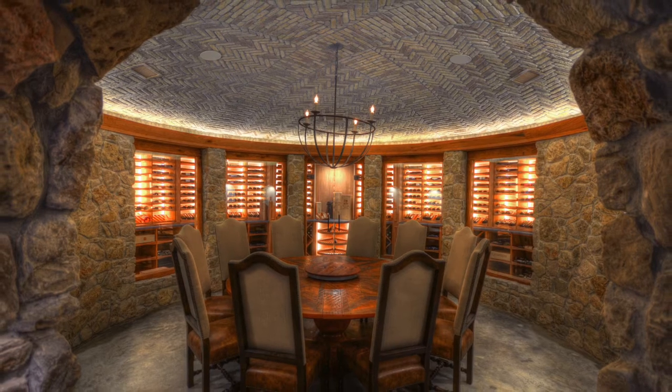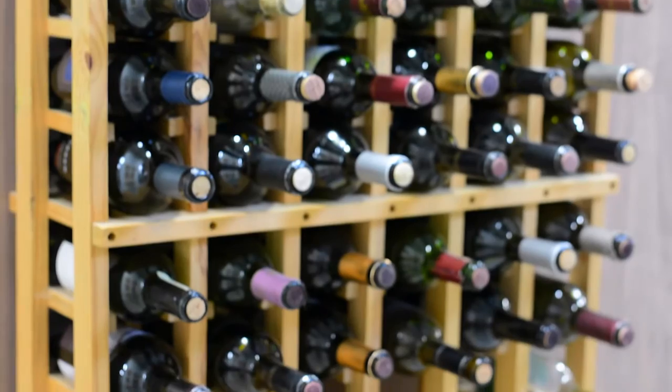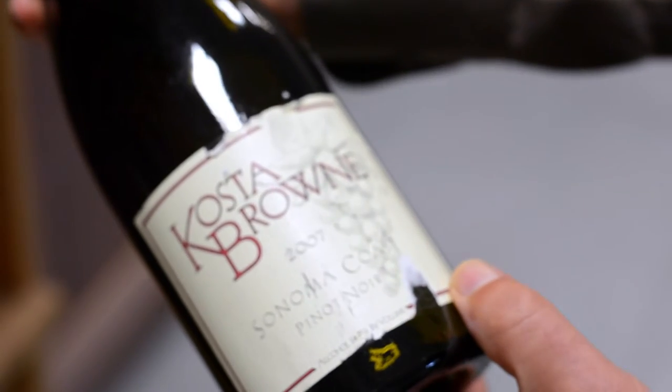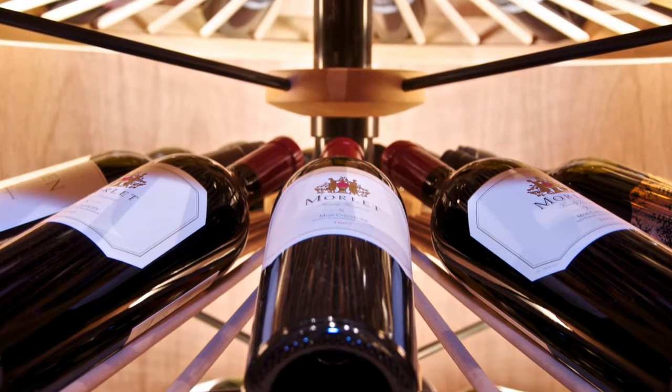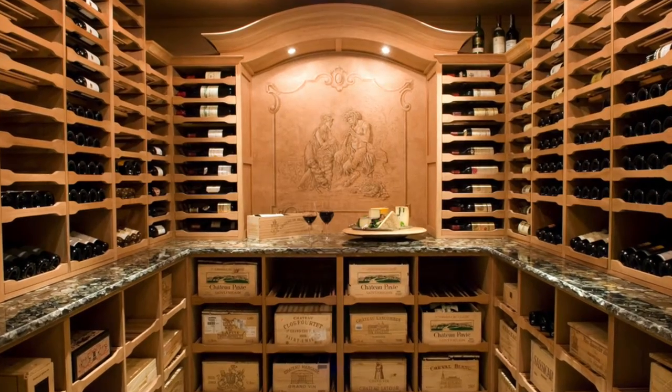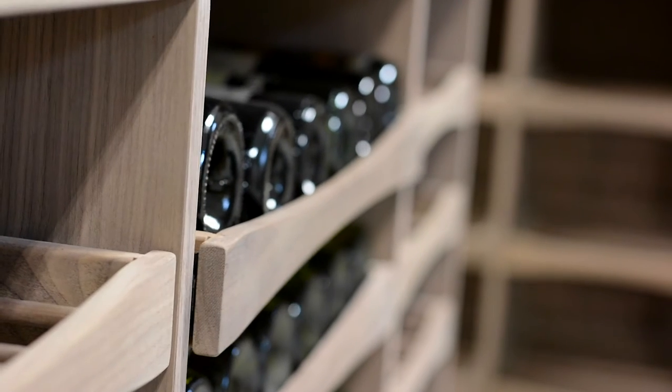I've been a wine collector for 30 years and my goal was to come up with my dream cellar. Having had the traditional wine racks, I could never find the bottle that I was looking for and I had to handle sometimes dozens of bottles to find the right one. I dropped bottles, I damaged labels. I looked and looked and couldn't find anything on the market that allowed me to see my bottles easily, to peruse my collection, to display the wine and to access it without excessive handling.